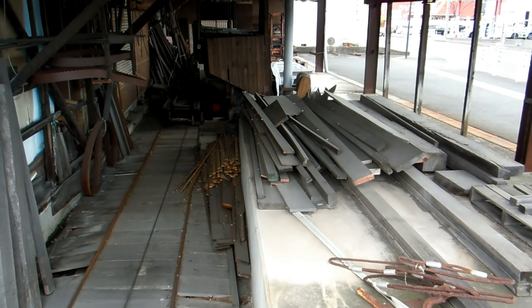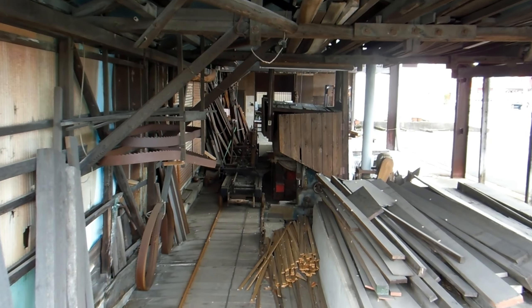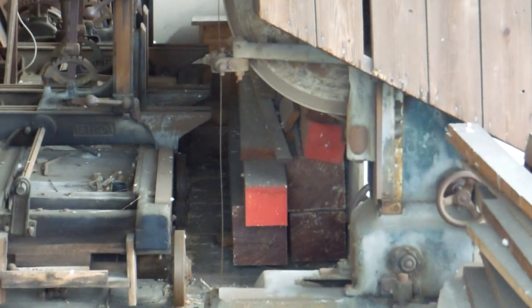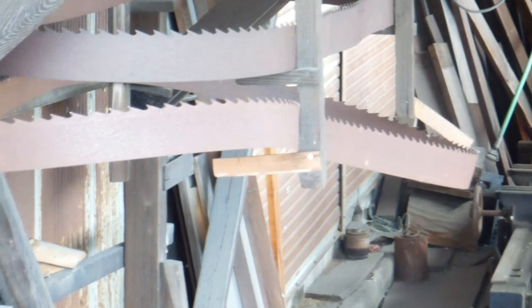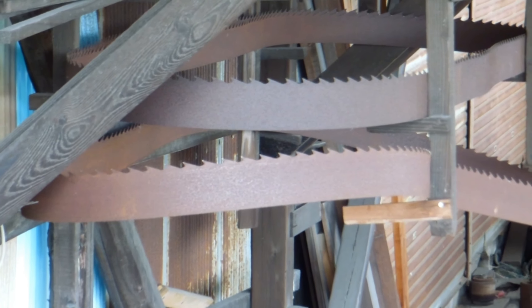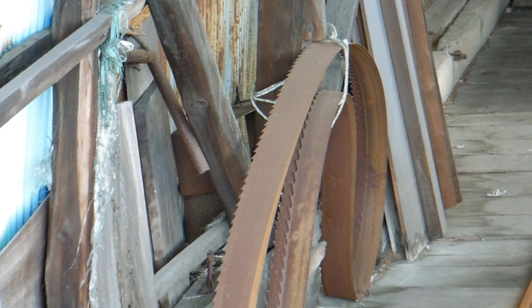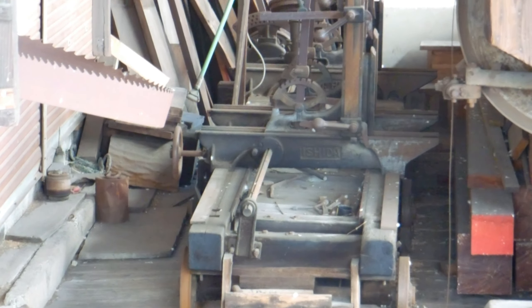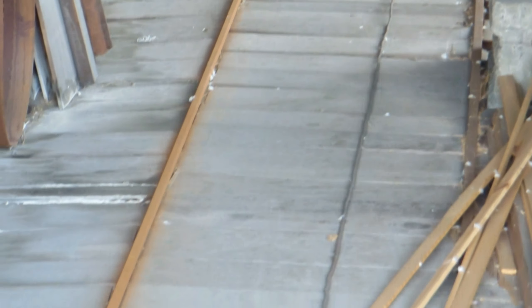No idea how old it is, but you can see from some of the machinery it's pretty old. So we've got a bandsaw there — we're facing the edge of the blade, so it's very thin. You can see over here some more blades. And then there's a sort of trolley thing to put the log on, on a track, with a whole heap of adjustment wheels and things to get it just where you want it.